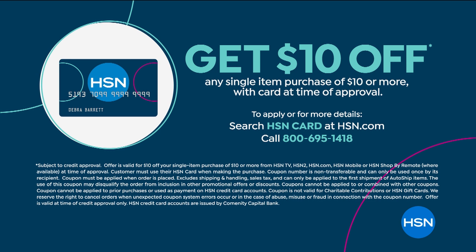He has a bladeless fan coming up — it's so cool, so futuristic. You can also get $10 off any purchase today when you shop with your HSN credit card. If you're brand new, you can get instantly approved over the phone or online, and this can be your very first purchase. You also get the VIP treatment and some extra Flex Pay throughout the year.